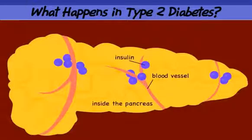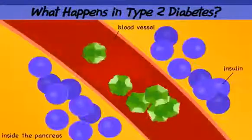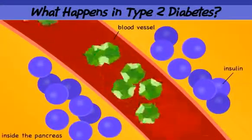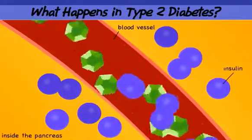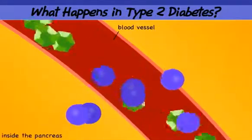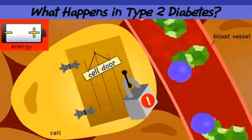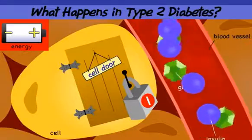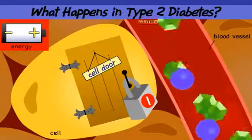The pancreas senses the higher blood glucose level and releases even more insulin into the blood to try to unlock the cell doors. For a while, the body releases more insulin. The extra insulin can help glucose get into the cells.